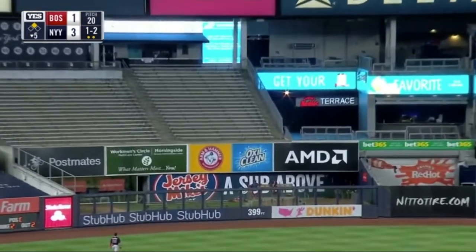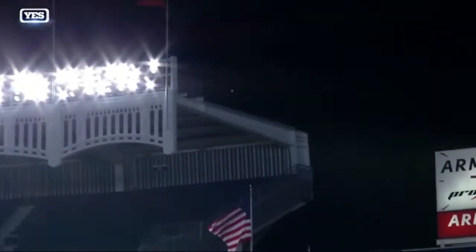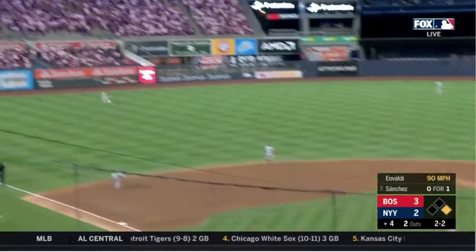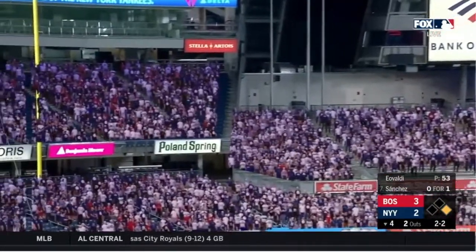Plenty driven deep to left center field — there it goes! 109.7 miles an hour off the bat, and when it lands, that's 457 feet away. Organizations, Sanchez hits a towering fly ball to left field, way back there, and gone!